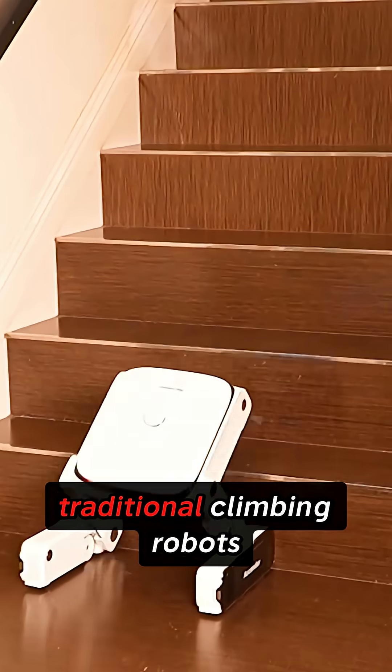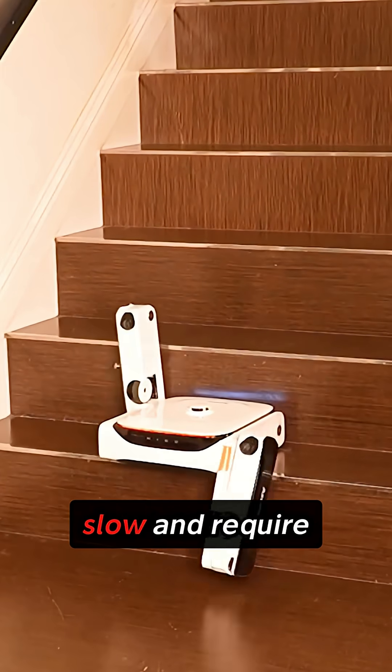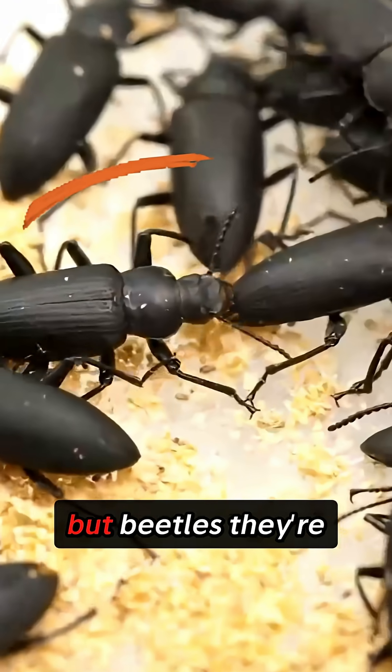Here's the problem they were trying to solve. Traditional climbing robots are massive, slow, and require tons of energy to navigate obstacles. But beetles?